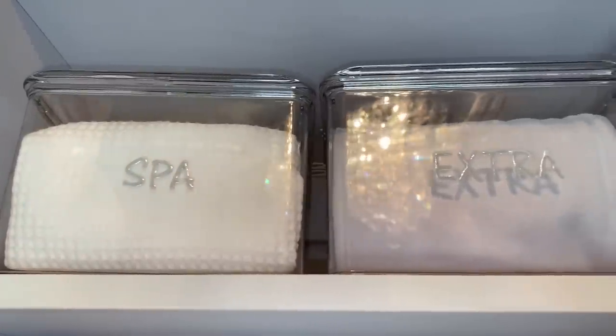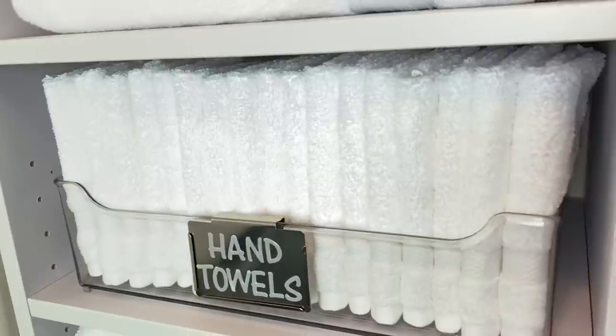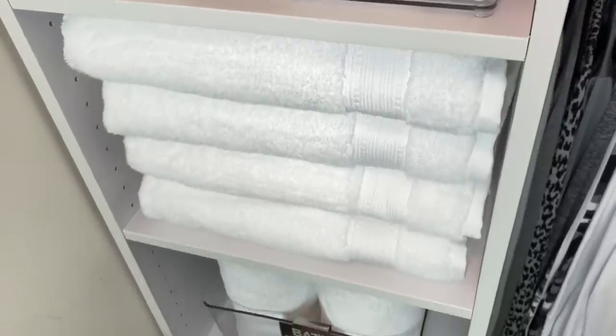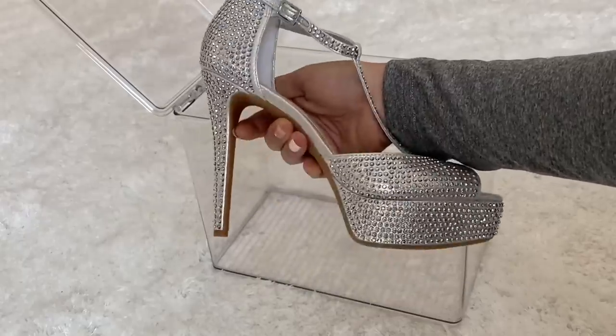I keep all of our towels in the closet since I don't have a linen closet right now. Since we don't wear shoes in the house, this is a perfect alternative to store our towels. If you're wondering where our shoes are, they're in the garage — but I do have a few of my heels in my closet that mean a lot to me, so I decided to place them in these storage clothes-top containers.